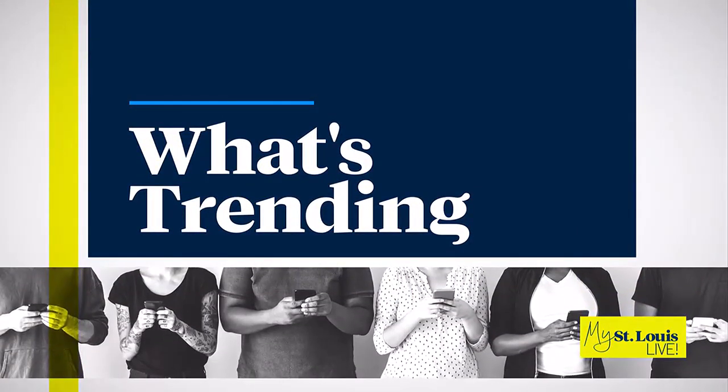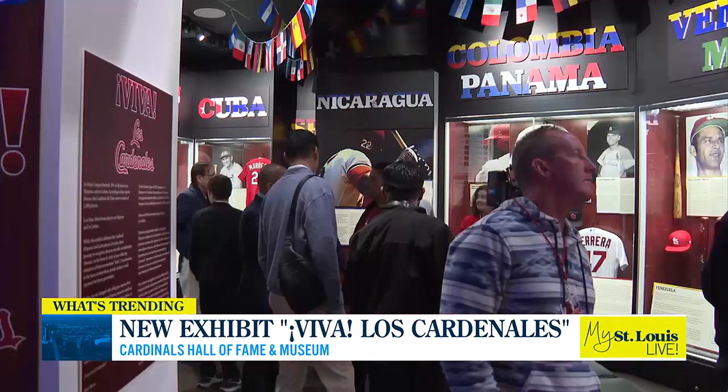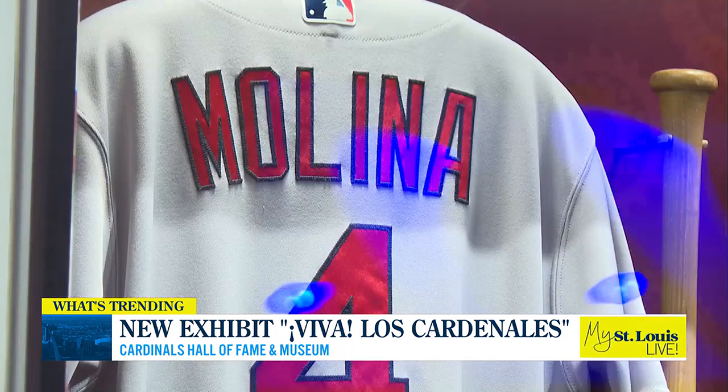This is going to be awesome. Viva Los Cardinales, officially open today. Sports on 4 got a look inside the exhibit before it opened to the public. Take a look on your screen — the exhibit celebrates Hispanic and Latin Cardinals players through the history of the organization.